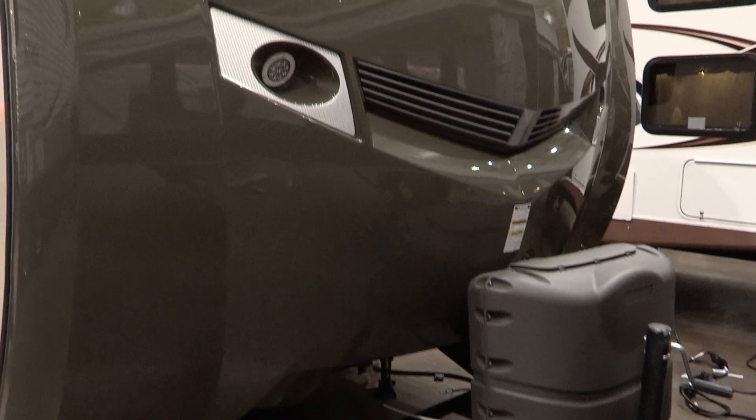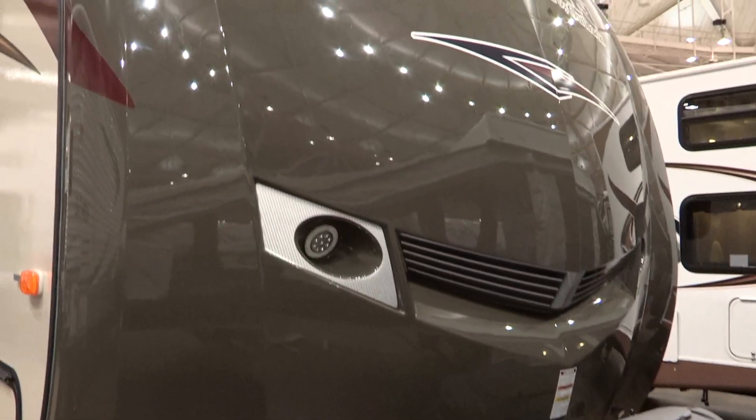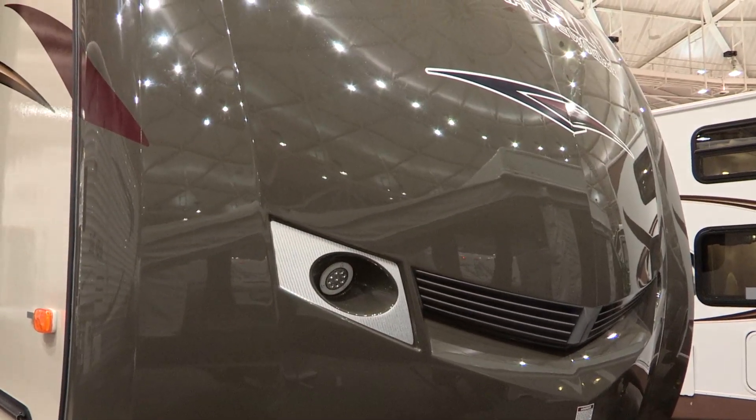I just love the champagne exterior color and the darker molded fiberglass front cap. With a color-coordinated propane tank cover, LED lighting, and sleek graphics, it makes it very stylish.